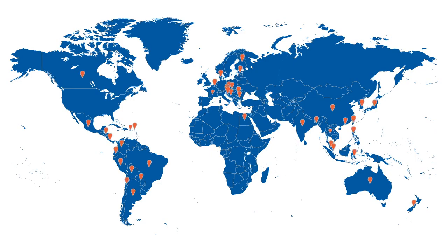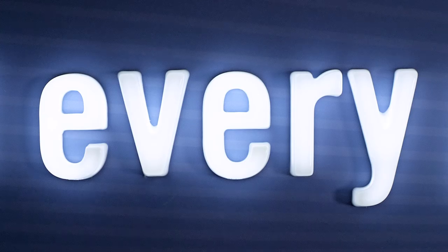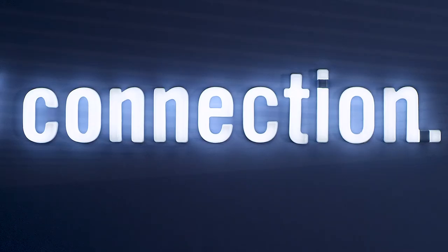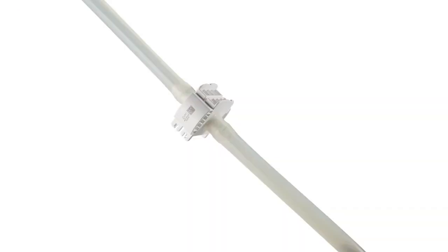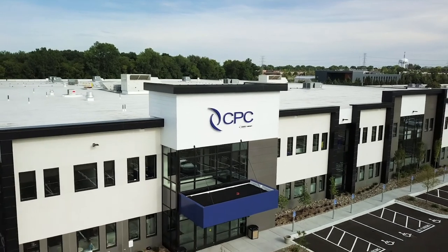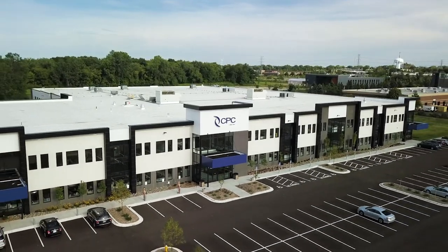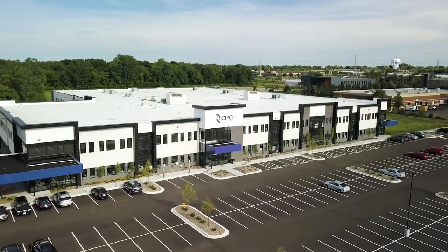Our business strategy and commitment to innovation have paid off. With industry expertise and customer dedication, our connector solutions have become standard in many industries. With double-digit sales growth, a diversified customer base, and products in demand, our future is bright. We embrace the opportunities. CPC is primed to rise to new heights.